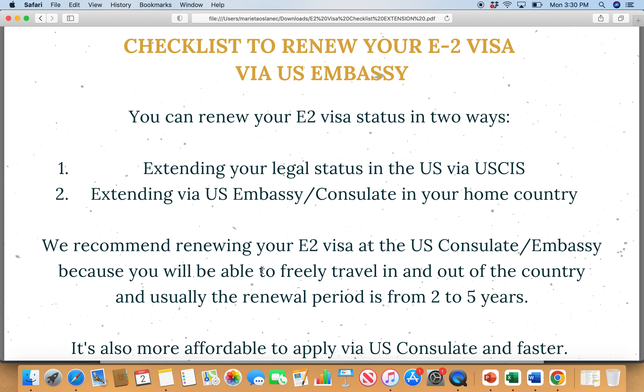So there are basically two ways: you can extend your legal status in the United States, or if you have an E2 visa right now, you can extend via the US consulate — it's a similar process to what you've done before. The documentation is very similar, but I don't recommend the US status extension unless you have no choice. I recommend choosing the US embassy or consulate, especially if you are outside the United States and the wait time is not that bad.